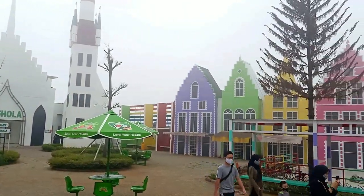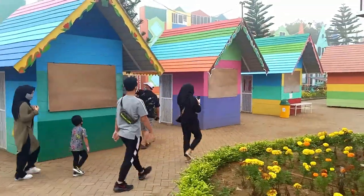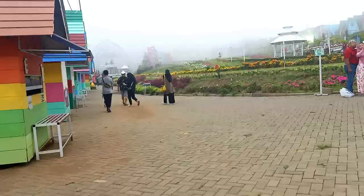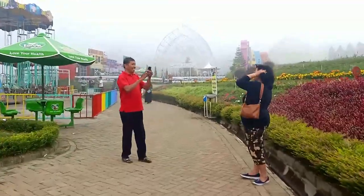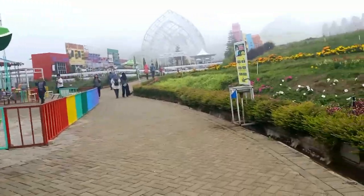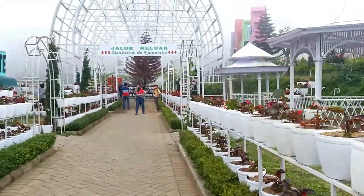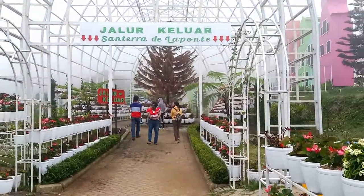Setelah puas di atas kincir angin, kita kembali turun. Di ujung area wisata terdapat musola. Di sisi bawah ini juga terdapat stun-stun kuliner. Dan juga ada area bermain untuk anak-anak.